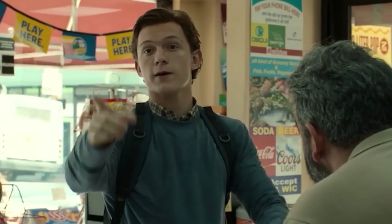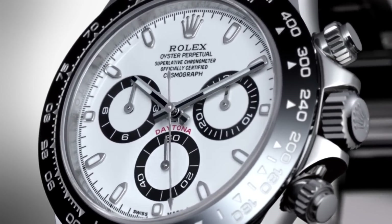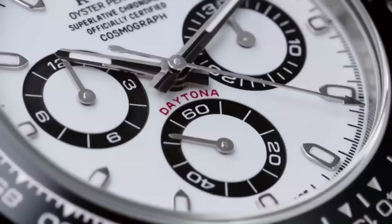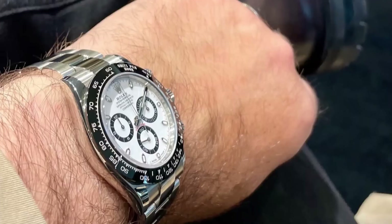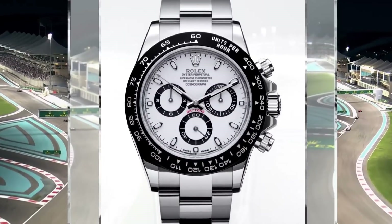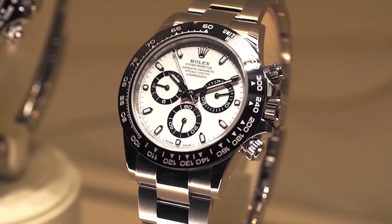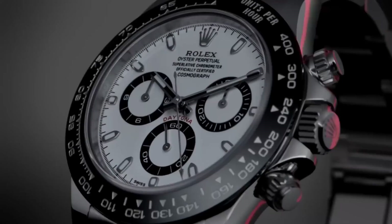Rolex Daytona. Tom Holland should have the watch of the moment — the Rolex Cosmograph Daytona Ref. 116500LN — since he is the man of the moment. It is a stunningly well-made watch, as you would expect from Rolex. Tom Holland would probably enjoy wearing his Daytona for many reasons, notably its crisp white dial, which is the more notable configuration compared to the black dial. Other features include a black ceramic bezel, a comfortable steel bracelet, and a widely wearable 40mm case. With a manufactured Rolex caliber 4130, a 72-hour power reserve, and 100 meters water resistance, it's an excellent everyday watch. The Rolex Cosmograph Daytona Ref. 116500LN has an RRP of $20,400 but is currently trading between $70,000 and $90,000.